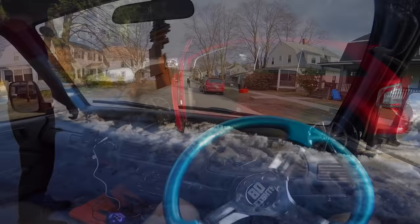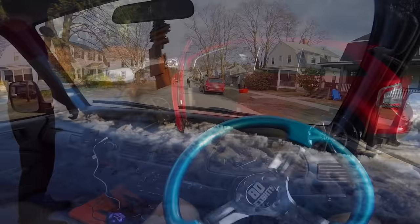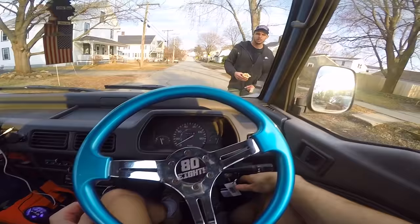All right guys, we're just driving around now. We just got this free mini truck. Wait, why is this guy in the middle of the road? What is he doing? I just found it for free like 20 minutes ago.